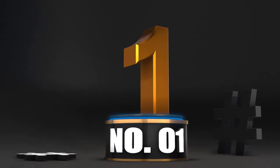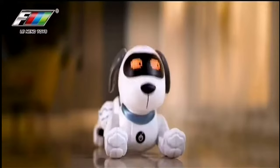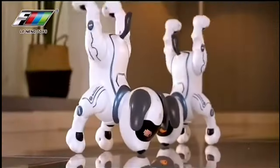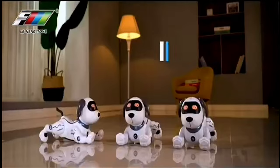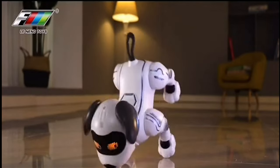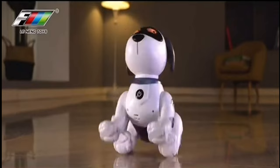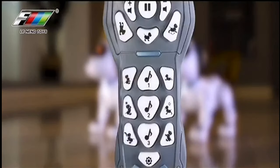Number one: Remote Control Robotic Stunt Dog. The London mechanical stunt dog is capable of intelligent conversation and handstands. It is an intelligent programming and response dog with cross-binding actions after you give orders.